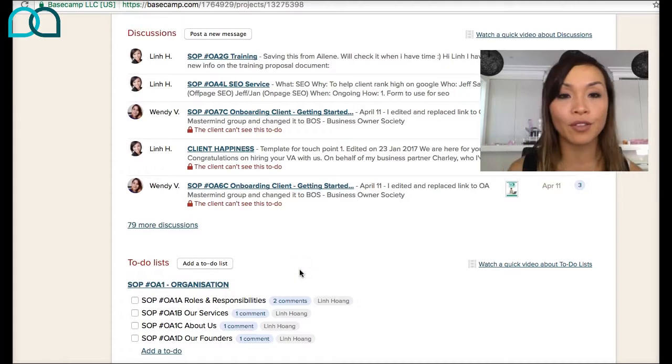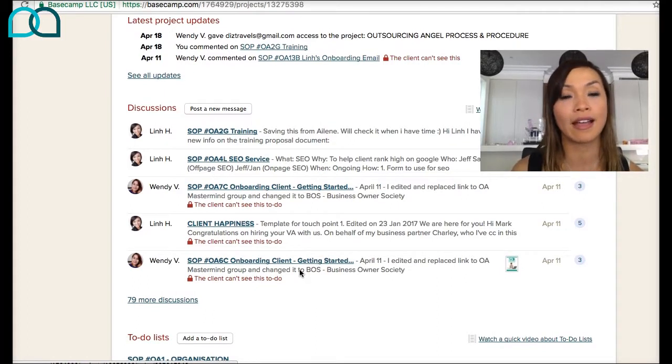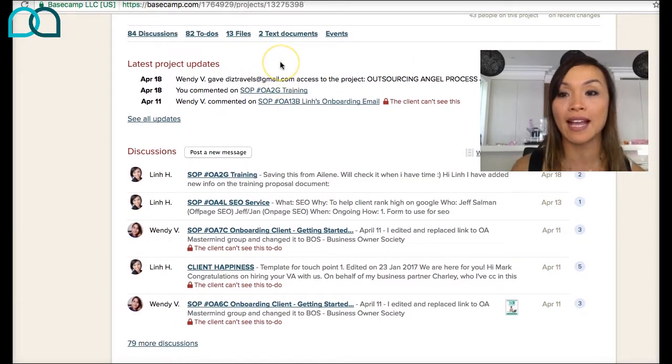So let me go through how we actually created this. What I like about Basecamp is that we're already using it at Outsourcing Angel, so I wanted to use something we're already familiar with. It's easy to navigate and it serves the purpose of what I need for processes. I want something I can easily edit, because processes are not written once and forgotten — they'll always get fine-tuned as customers change, services change. After sending out a template, you might realize it didn't work too well and you want to edit it quickly and pass it on to staff. I also love that I can limit access to certain people.